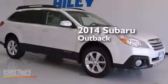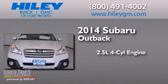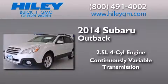This is a brand new 2014 Subaru Outback. It has a 2.5-liter four-cylinder engine, a continuous variable transmission, and all-wheel drive.